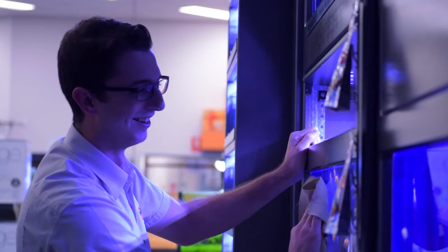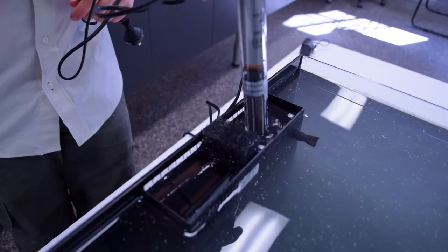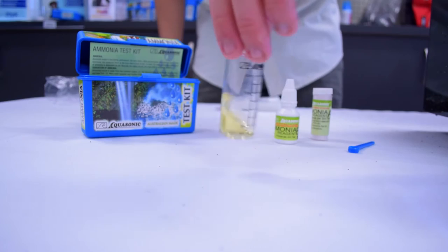We supply tanks anywhere from small fighting fish tanks up to big custom-made 3,000 litre systems. Here at Kellyville Pets we'll guide you through the entire aquarium setup process, including free water testing and how to maintain your tank. We also have a range of aquarium maintenance services at your home or business, and we can definitely assist you in maintaining a good and healthy aquarium.